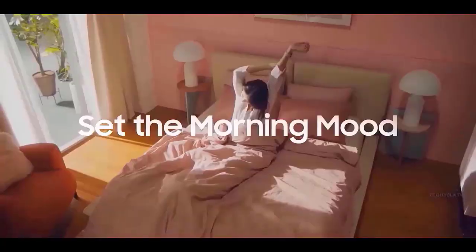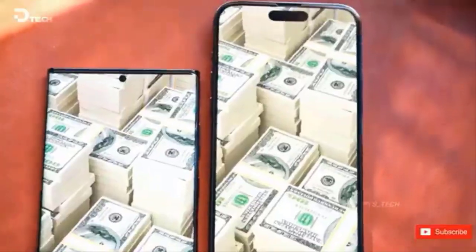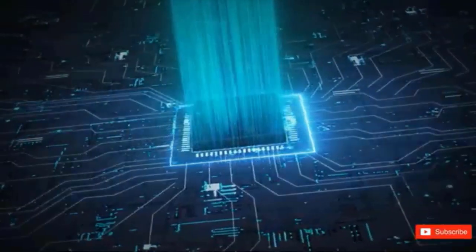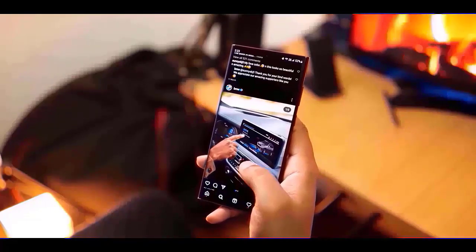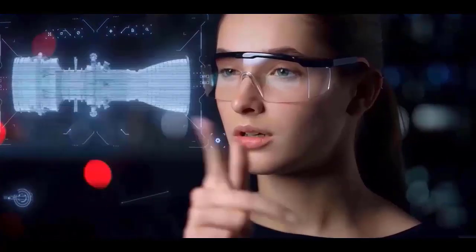You can feel the anticipation among fans as they get ready for the release of Android 15, which has seen Samsung make significant advancements. It's a fantastic move that they're taking the time to make sure everything runs well. The final version of One UI 7 is anticipated to be released early next year along with the Galaxy S25 series, and we all know how annoying glitches can be.